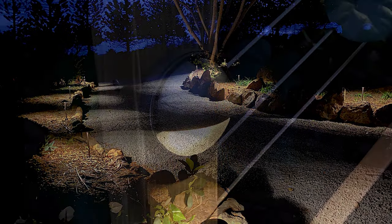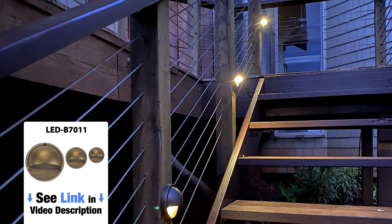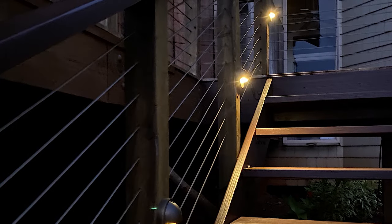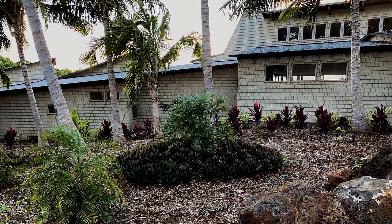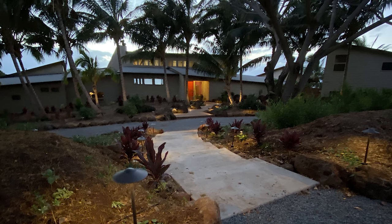The owner also added a few of our surface mounted LED step lights in the rear of the house. We think they look great and add just the right amount of light. We hope to be invited back once the plantings are more established. If we are, we'll do a final comparison video.